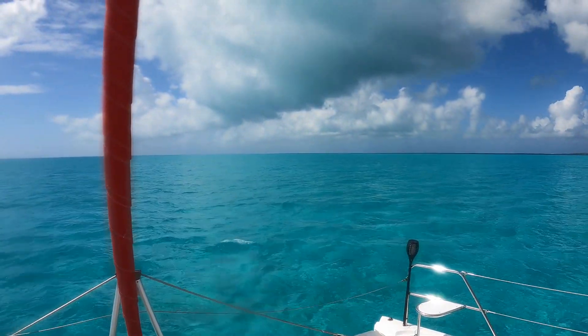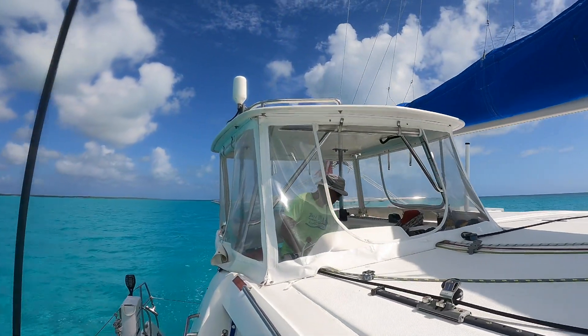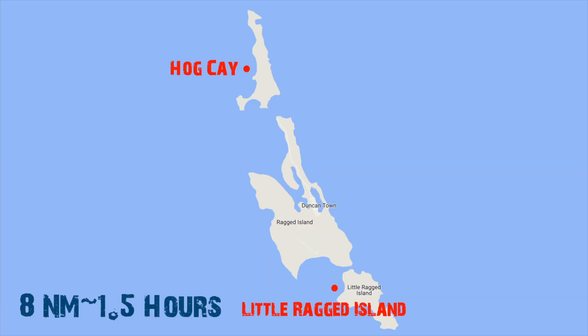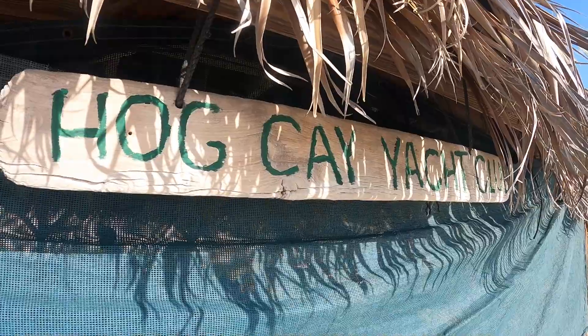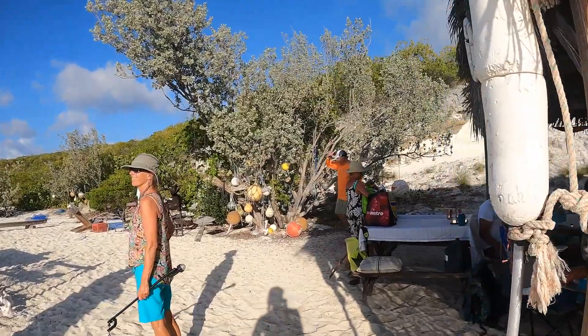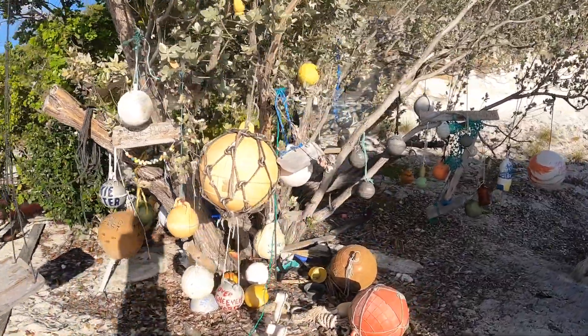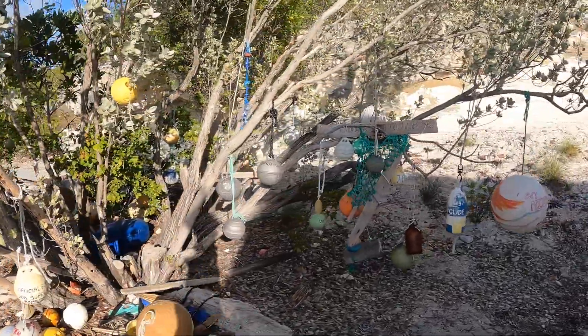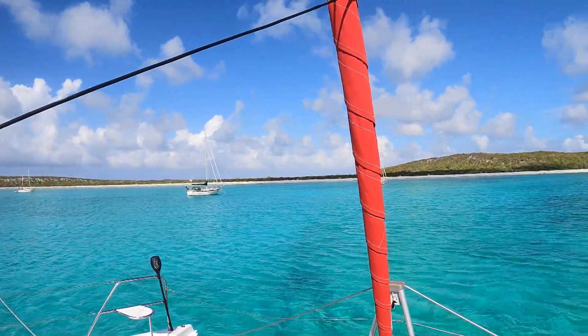It's pretty much dead calm as we head up to Hog Key — not a bad thing, but it would have been nice to sail, so instead we motor. We're coming up on Hog Key right now, just north of Ragged Island, and wow, this place is famed. Everybody who comes to the Raggeds makes sure they anchor here at least once. It is famous for the Hog Key Yacht Club, set up by Maxine, and cruisers have added their personal touch to it. It's going to be a unique group of cruisers that makes it all the way down to this unique location.